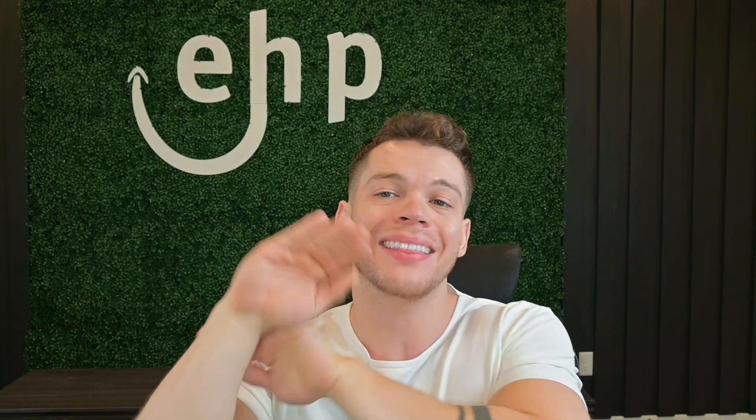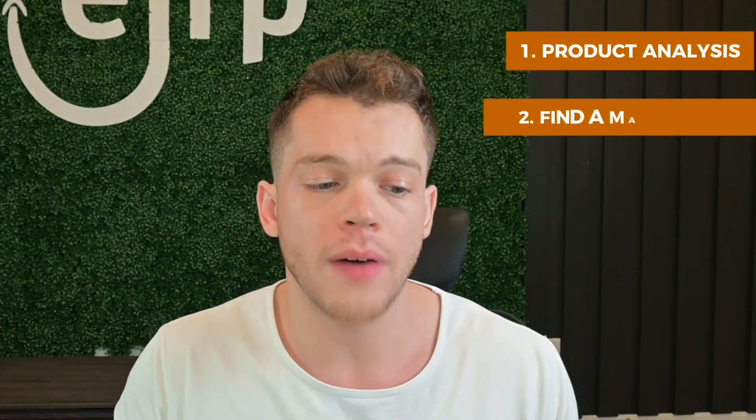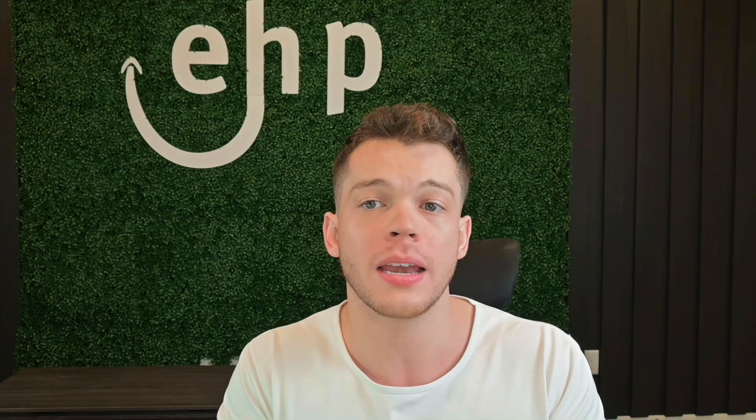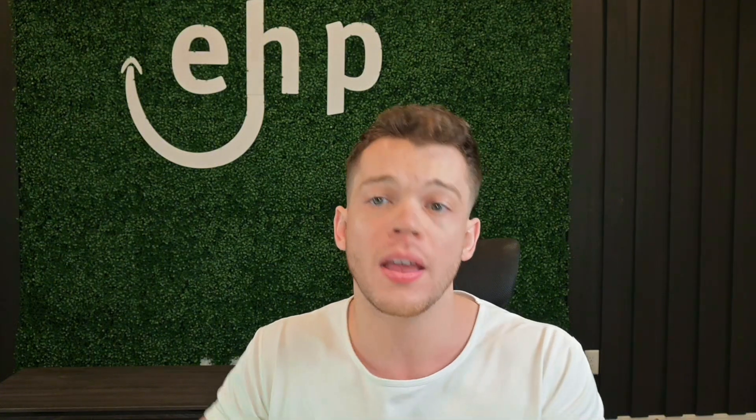I made some slides for you that are going to explain the full method as well as the test buy method at the end of this video. These are the steps to launch — it's an in-depth checklist. You need to do product analysis, find a manufacturer, and test buy from a manufacturer. We're going to go through these three steps today. I've done this over a hundred times with successful products myself, and we've done it over a thousand times for our clients.